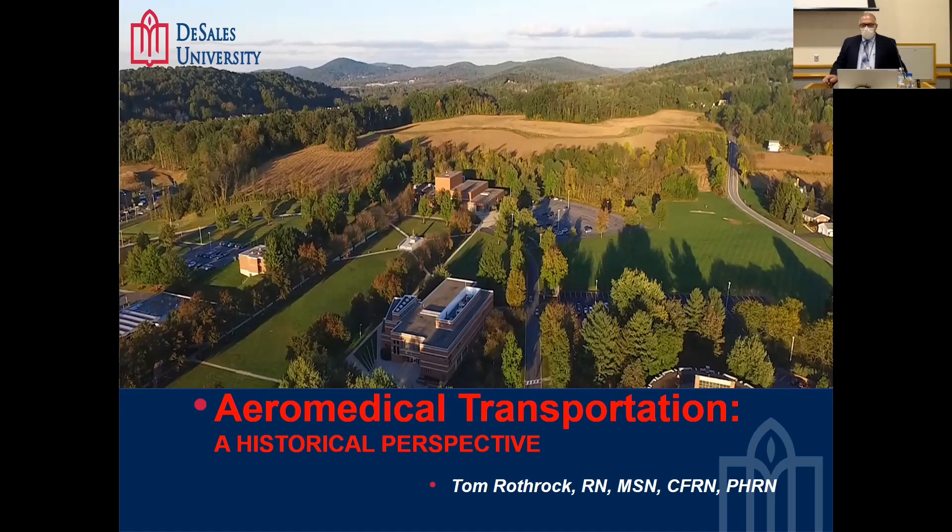Thank you, Jackie. Good afternoon everybody. I want to thank Jackie for the opportunity to do this presentation today. I chose the topic of aeromedical transport. My background has been in aeromedical transportation for a long time, since 1985. I've either been full-time or part-time first as a paramedic, then as a nurse, and also worked in the emergency department and critical care in the ICU, but my main background has been pre-hospital and critical care transport. I decided to give a historical perspective of air medicine.